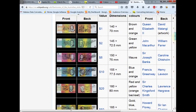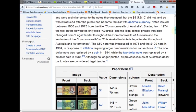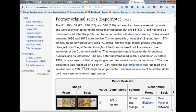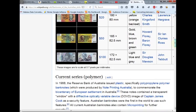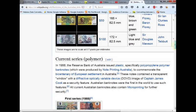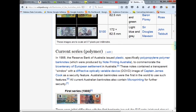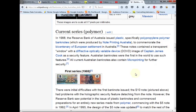$70, $85, $86, $87, $88. And you can see here that they even recognize that in 1988, the Reserve Bank of Australia issued plastic banknotes to commemorate the bicentenary of European settlement in Australia.